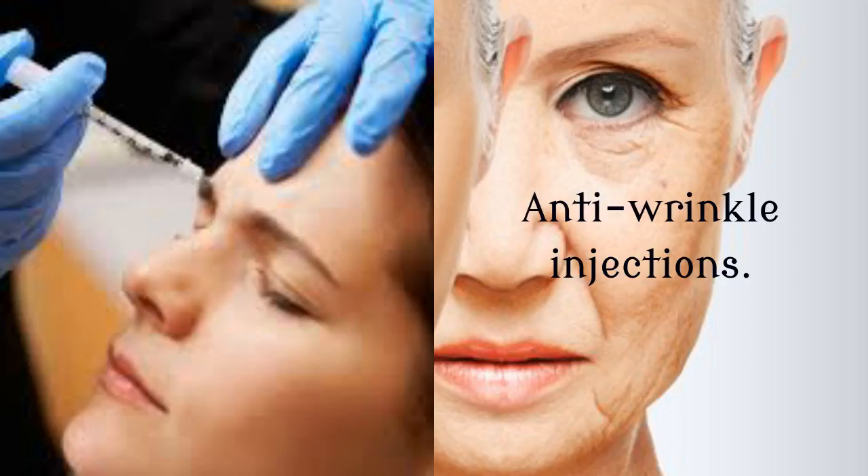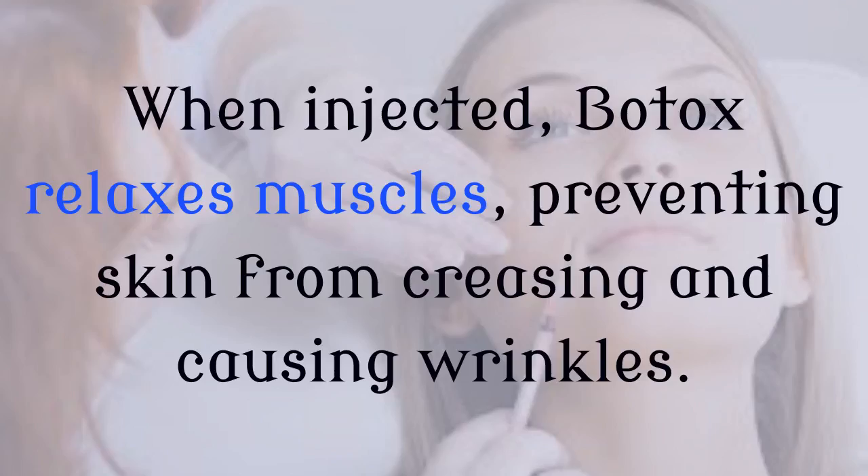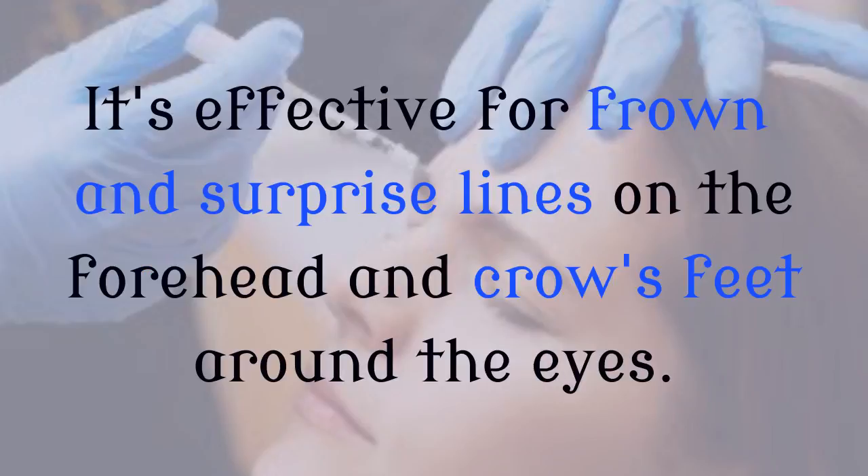Anti-wrinkle injections. The anti-aging properties of the botulinum toxin, sold as Botox and Dysport, are behind many a well-preserved face in Hollywood. When injected, Botox relaxes muscles, preventing skin from creasing and causing wrinkles. It's effective for frown and surprise lines on the forehead and crow's feet around the eyes.